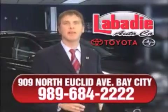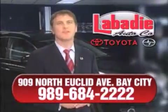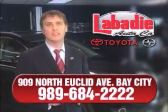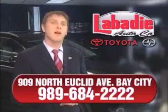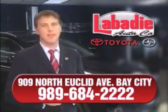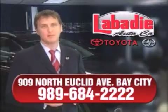Hi, I'm Mark Labadey and I'd like to personally thank you for visiting our website. We're a family-owned business and been doing business for over 60 years in mid-Michigan. All of our vehicles have been professionally inspected and hand-detailed to ensure that you're getting the maximum value. Remember, we'll do whatever it takes to earn your business.